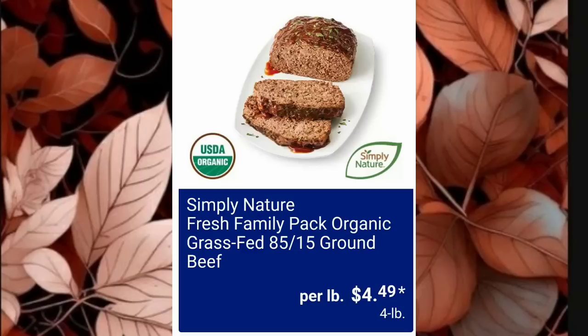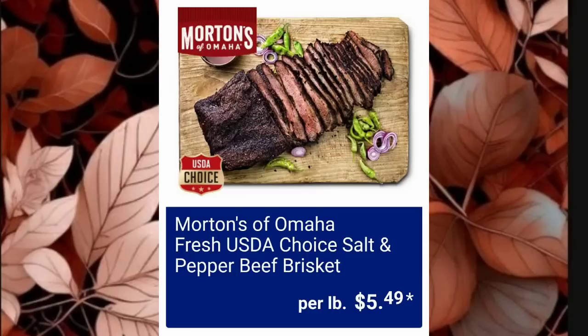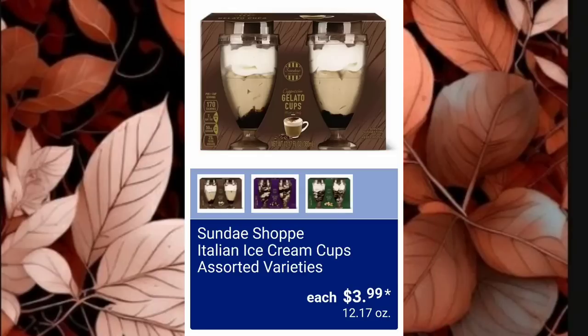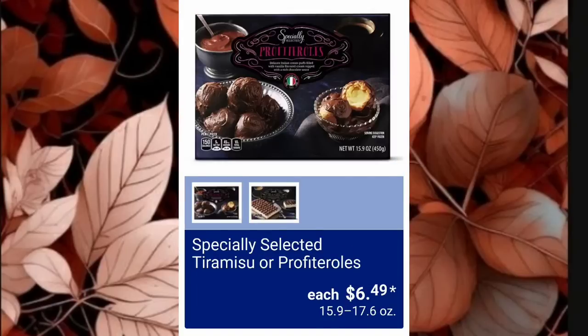Simply Nature Fresh Family Pack Organic Grass-Fed 85/15 Ground Beef is $4.49 per pound. Morton's Omaha Fresh USDA Choice Salt and Pepper Beef Brisket is $5.49 per pound. Tyson Spooky Nuggets are $5.99 — super fun for the kiddos. And my ultimate favorite dessert that Aldi has: Sunday Shop Italian Ice Cream Cups at $3.99, with three different ones to choose from.